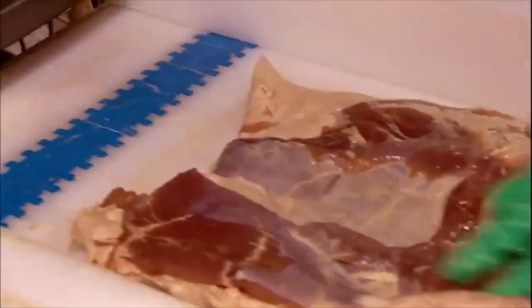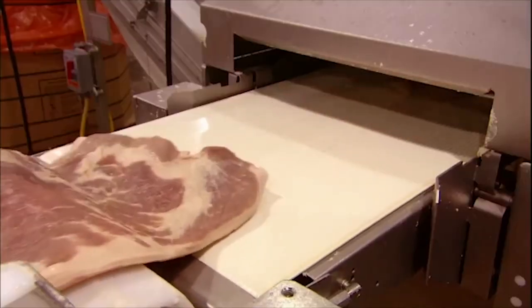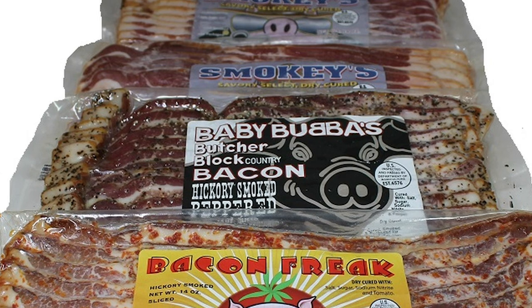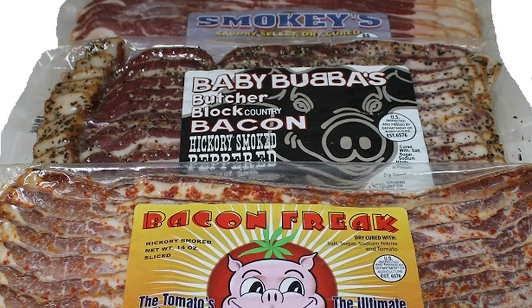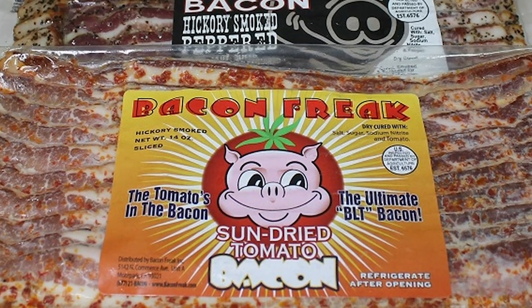Generally, wet-cured bacon is high in moisture and lacking in flavor. That added moisture also makes it heavier, which actually makes it more expensive. As a result, you're usually better off buying dry-cured bacon. Although it may be pricier per pound, its weight comes from the meat itself rather than the water contained within.